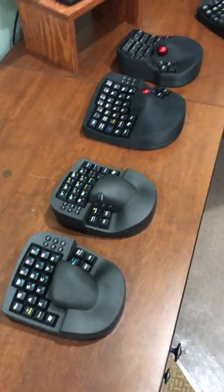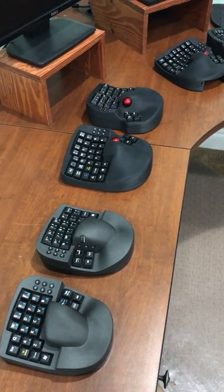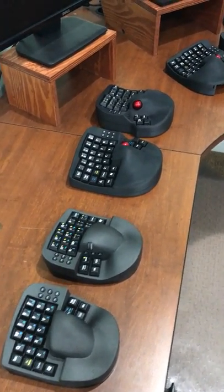The main thing when deciding between the Alpha and the Track is whether you are a trackball type person or a mouse type person. That's the biggest factor that will distinguish which one you would want.